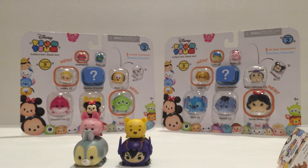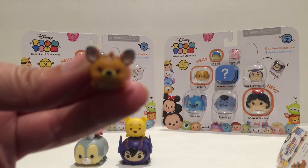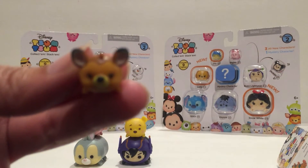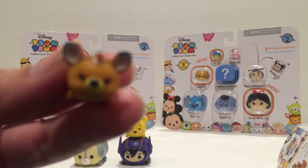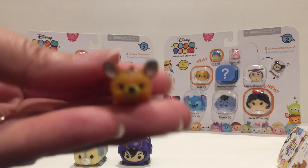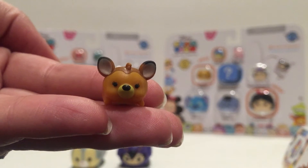And then we have Bambi — tiny, tiny. I call Bambi a she every time — Bambi is too tiny to focus on. There we go. So there's Bambi.